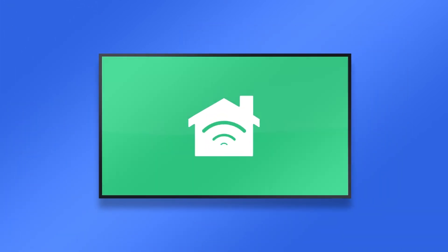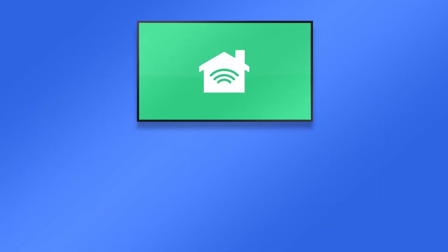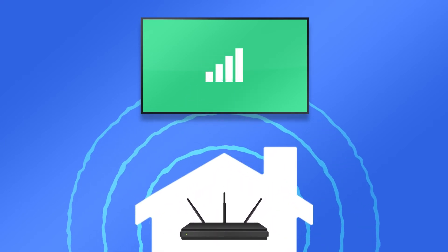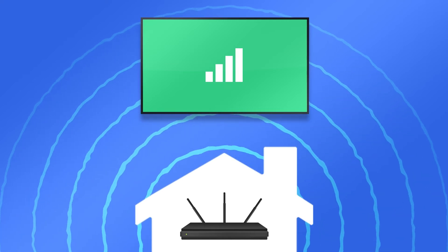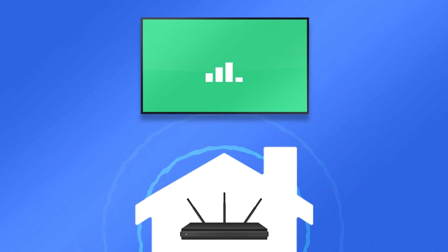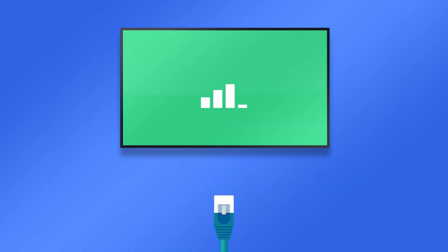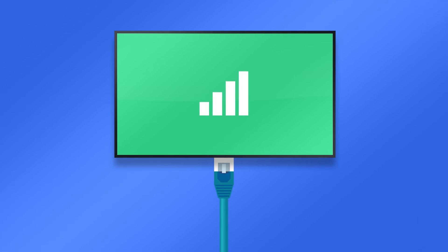Finally, some outdoor TVs have smart features built-in which require a network connection to use. If this is the case, you'll need to make sure the Wi-Fi from your home reaches that spot and maintains a strong signal. Unfortunately, this can be difficult to determine until after the TV is installed. If it's not getting a strong signal after installation, you'll need to consider adding a Wi-Fi extender or having an Ethernet cable run from inside of your home out to the TV.